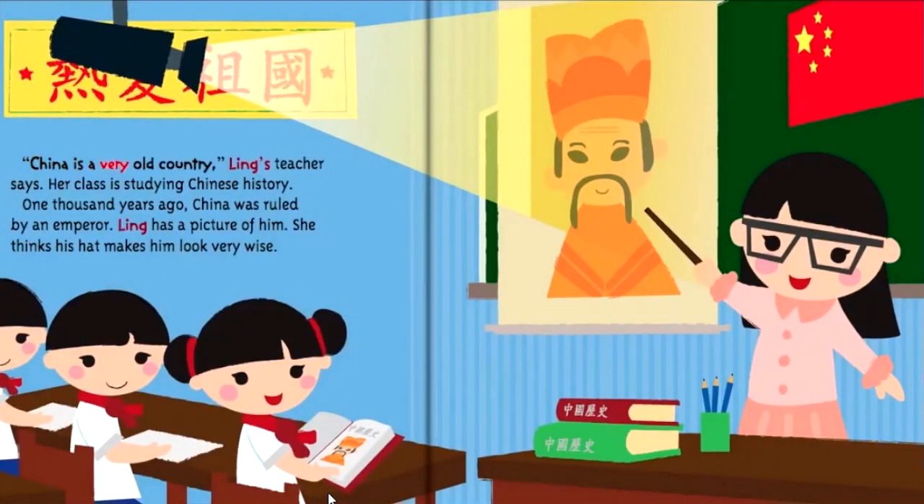China is a very old country, Ling's teacher says. Her class is studying Chinese history. One thousand years ago, China was ruled by an emperor. Ling has a picture of him. She thinks his hat makes him look very wise.